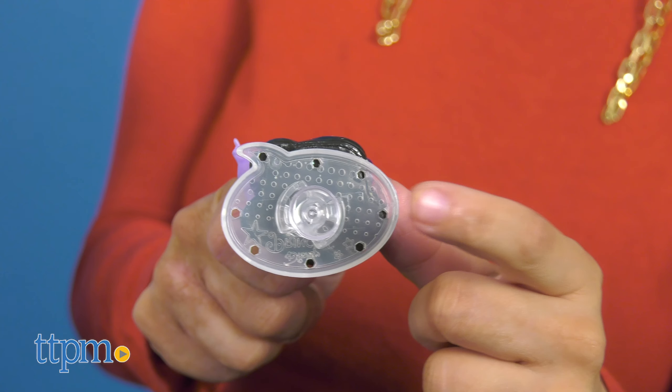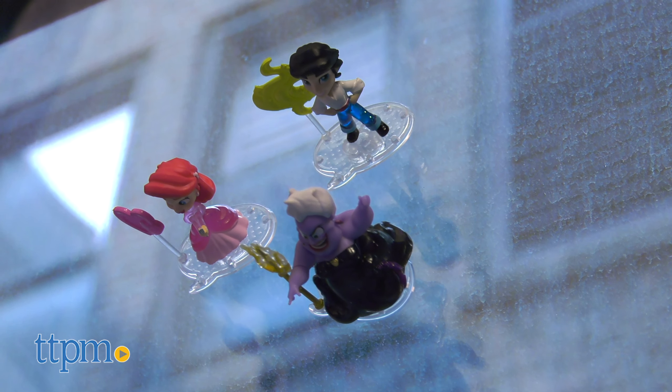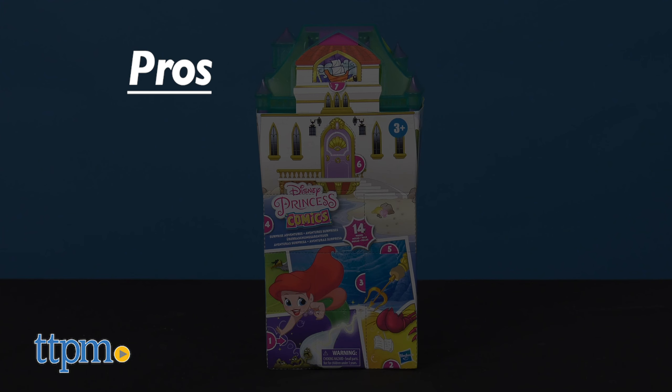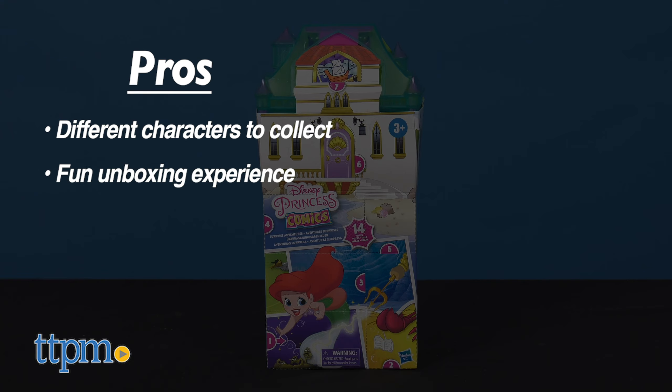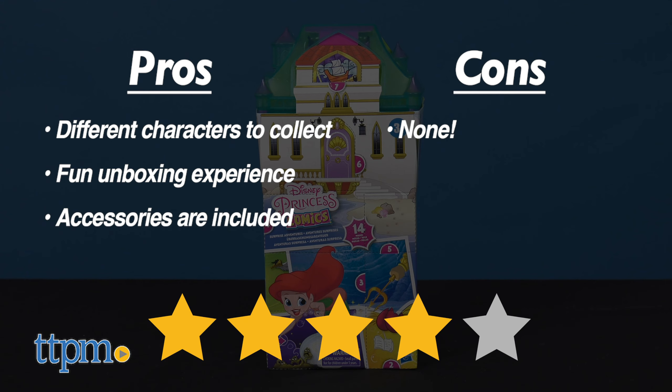The Disney Princess Comics Surprise Adventures is great for kids ages 3 and up who love Disney princesses and fun hidden surprises. My pros: there are different characters to collect, it's a fun unboxing experience, and accessories are included. As for cons, I have none. I give the Disney Princess Comics 4 out of 5 stars.